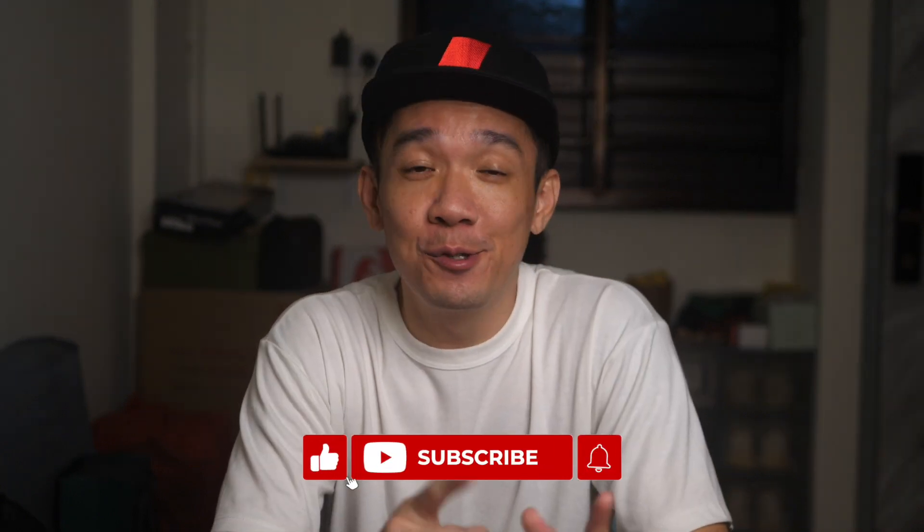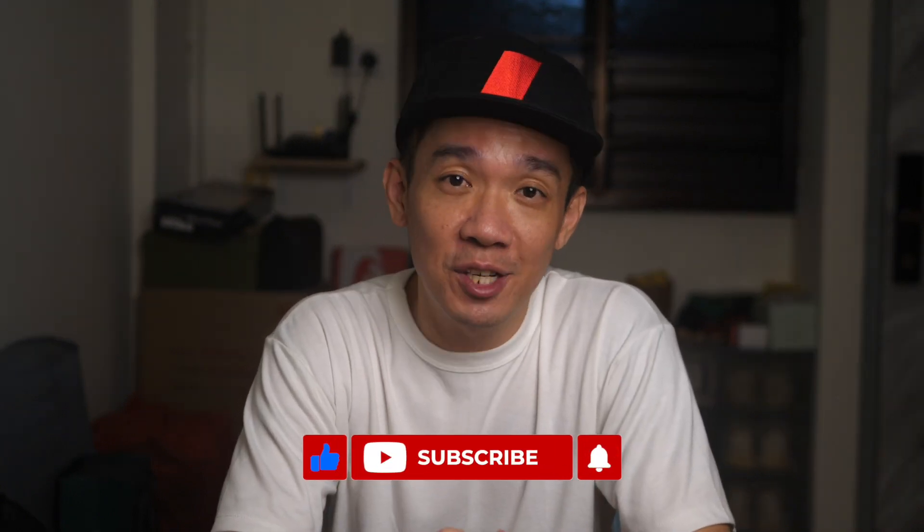I hope you found today's video useful. Do give a like and subscribe for more future content like this. Until the next video, my name is Steph — take care and bye-bye.